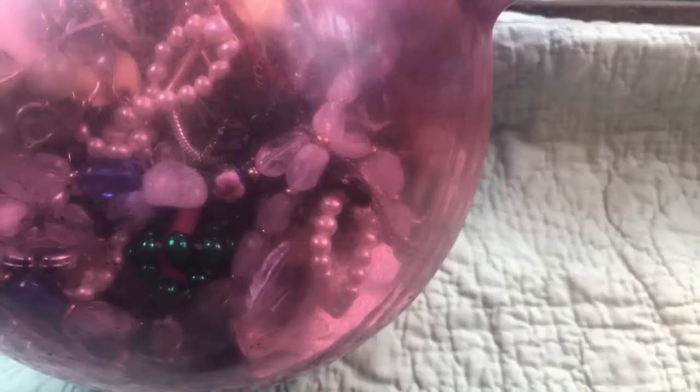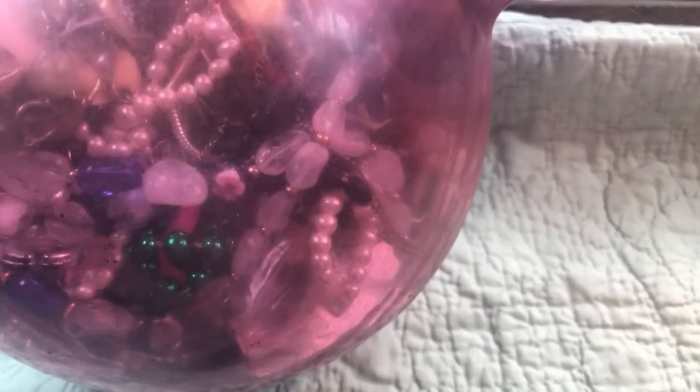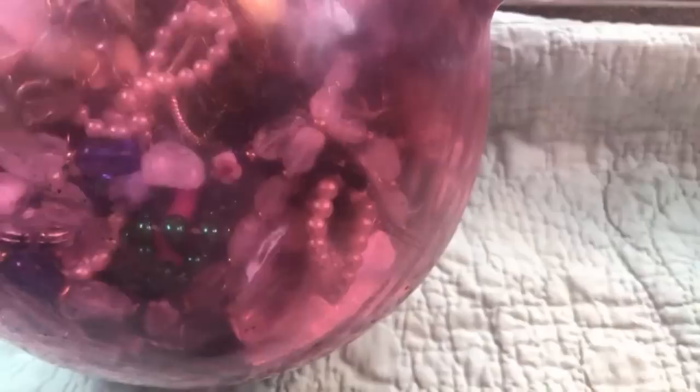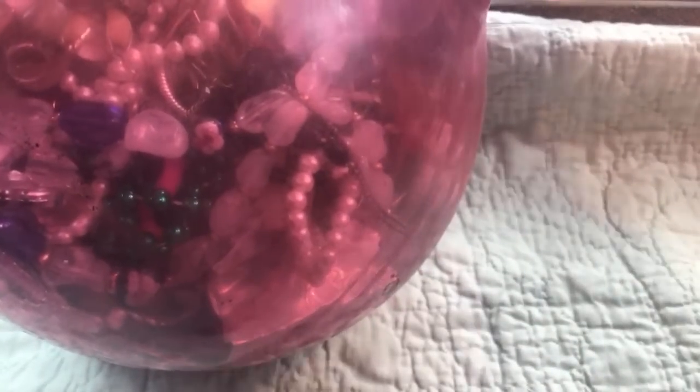All right guys, I'm back. We've got ourselves a thunderstorm going on too, so I hope we don't lose the internet. I'm telling you, I'm getting calls from all over the world asking when are you going to open that jar. We can wait on the little ones I guess, because the first one we got from that thrift store was pretty good.